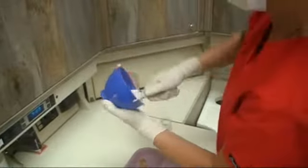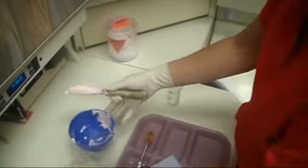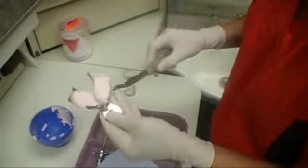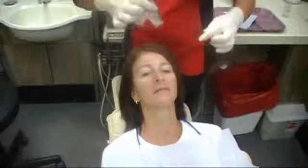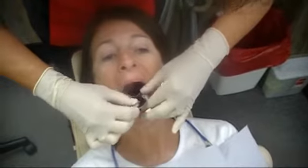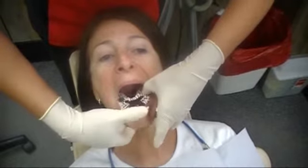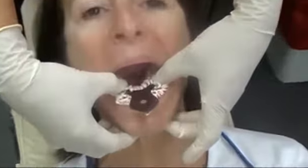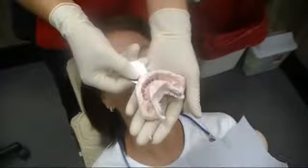The assistant now mixes the alginate. It's a very smooth material that takes an incredibly accurate impression. She loads the tray and ensures that there's not an excessive amount of material that could cause the patient to gag, and then seats the tray in the patient's mouth very gently, depressing it in such a way so as to depress and move away the tongue and the lips. She holds this in position several minutes until the alginate impression sets, and upon removing it examines the impression to be sure there are no bubbles and that the accuracy incorporates all the areas around the neck of the teeth and the teeth themselves as well as the depth of the gums.